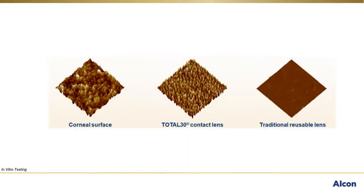These magnified surface topography images demonstrate the striking similarity between the corneal epithelial surface and Total 30 lens surface. It's important to note that other reusable lenses, which lack Celigent technology, don't share these characteristics. Thanks to Celigent technology, the biomimetic surface of Total 30 contact lenses confers a number of beneficial attributes: ultrasoft surface modulus, outstanding lubricity, and a highly wettable lens surface as demonstrated through in vitro testing. And finally, excellent resistance to lipid deposition and bacteria and biofilm adhesion.